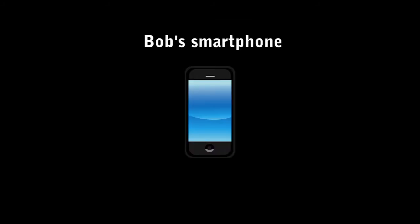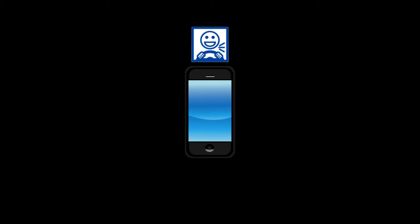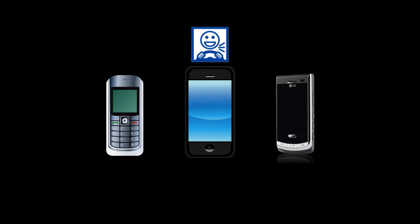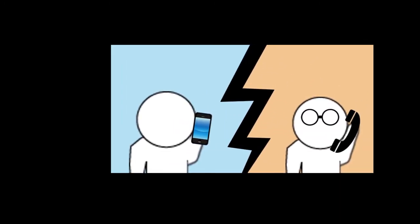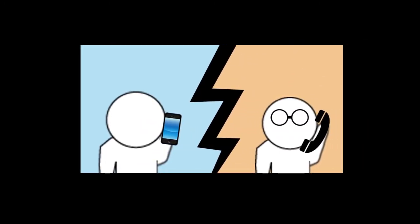Bob also owns a smartphone. You'd think that the hands-free calling feature of his new car would support all smartphones, but Bob is surprised to discover that it doesn't. Bob calls the car's customer service line and asks about the problem. The company says that Bob's phone isn't supported, but Bob can take his car into the dealership and pay a fee to have the car reprogrammed to work with his phone.